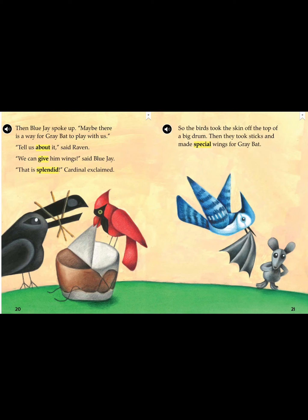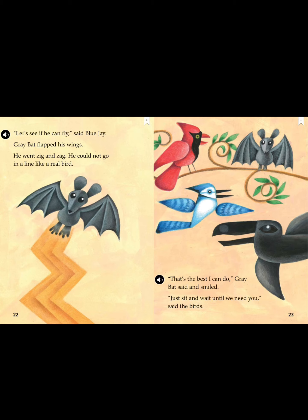Then Blue Jay spoke up. "Maybe there is a way for Gray Bat to play with us." "Tell us about it," said Raven. "We can give him wings," said Blue Jay. "That is splendid," Cardinal exclaimed. So the birds took the skin off the top of a big drum. Then they took sticks and made special wings for Gray Bat. "Let's see if he can fly," said Blue Jay. Gray Bat flapped his wings. He went zig and zag — he could not go in a line like a real bird. "That's the best I can do," Gray Bat said and smiled. "Just sit and wait until we need you," said the birds.